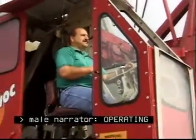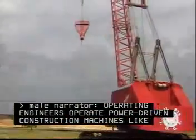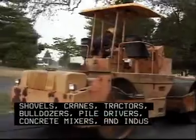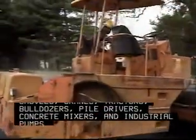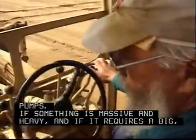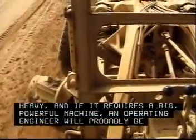Operating engineers operate power-driven construction machines like shovels, cranes, tractors, bulldozers, pile drivers, concrete mixers, and industrial pumps. If something is massive and heavy, and if it requires a big, powerful machine, an operating engineer will probably be involved.